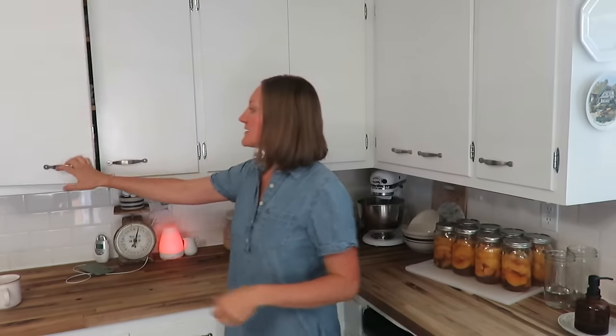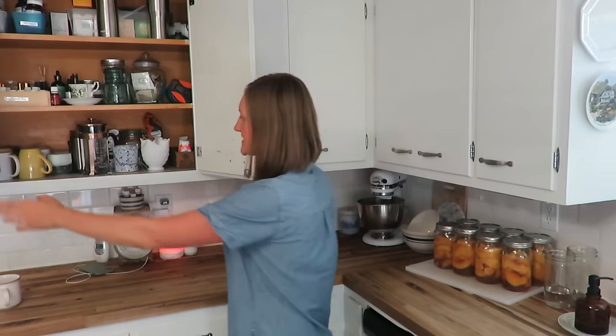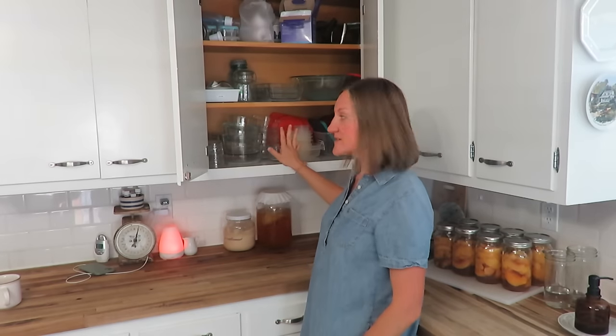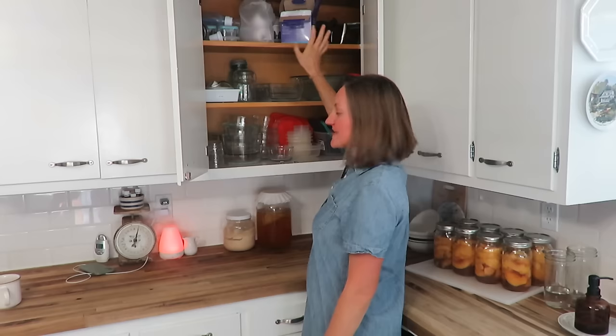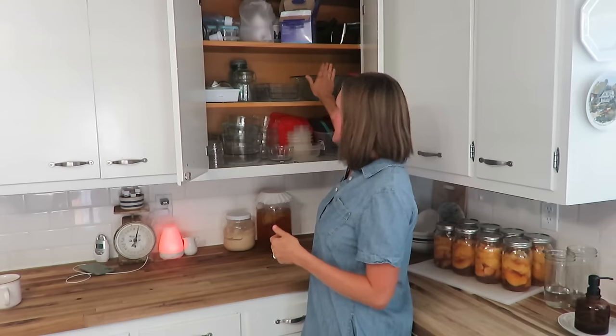I've been working on canning some peaches lately so those are still resting for their 24 hours. Over here are our coffees and teas, extra water bottles and supplements up there, and a whole little box of essential oils. This cupboard here is our glass storage containers and some plastic ones, extra jar lids, my pumping stuff, and cheese graters. Then those corner cupboards which are like a Narnia closet when you can't get way back in there - I don't have a whole lot back there, just a cake stand and some extra lids.